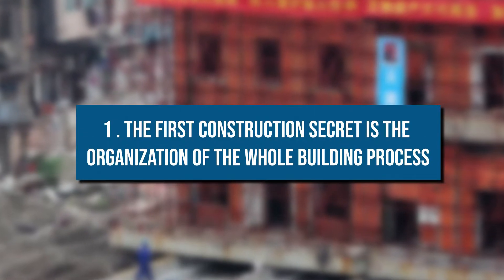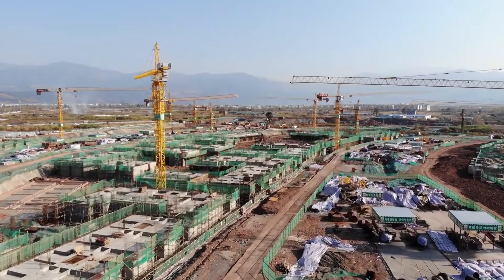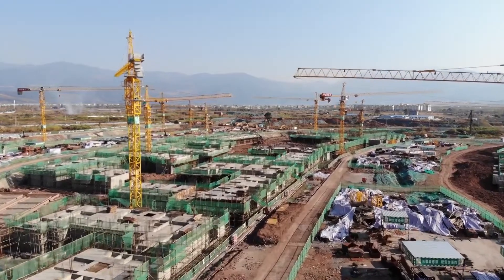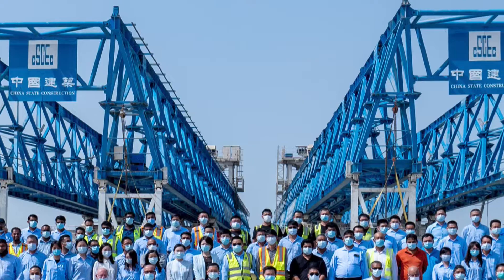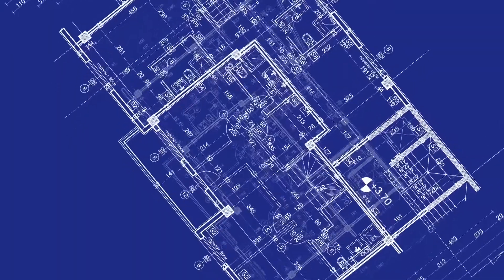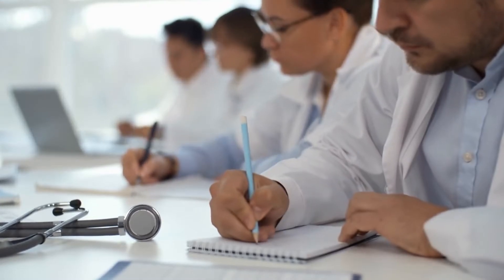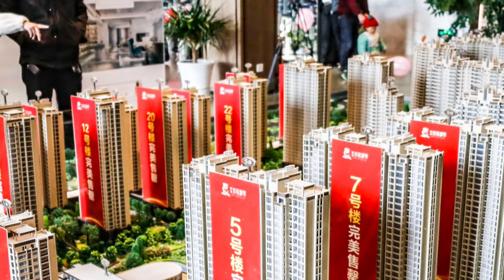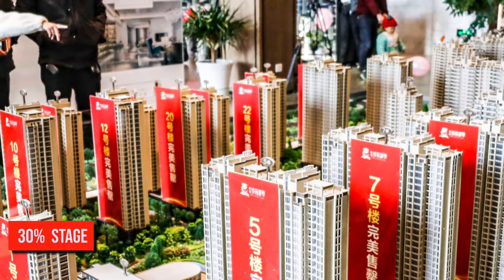The first construction secret is the organization of the whole building process. The reality is that these buildings aren't built that fast — they're only erected in a very short time. A lot of effort and time is spent preparing and assembling all of the components so that the erection can be completed so quickly. The implementation of the design is the first step. China has completely switched over to designing through models instead of sheets and sketches. Simply said, there aren't enough CAD specialists in the world to create sheets for even one of their largest projects. On the basis of a model, they essentially design up to the schematics, 30% stage, before beginning construction.